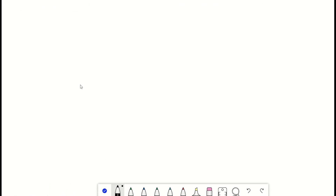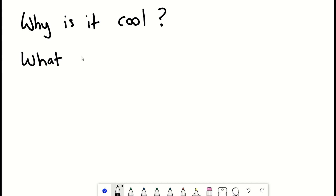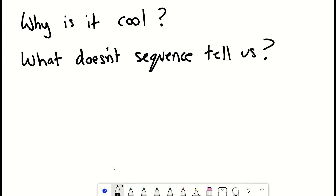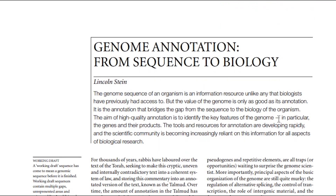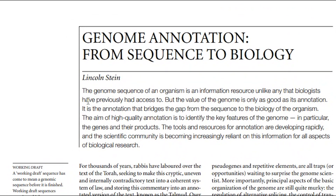So why is it cool to sequence the genome? Well, so you can sequence your partner's DNA and find out if they are compatible — I am of course joking — because whilst there are things we can do with the genome sequence, there is a lot it doesn't tell us. The reference from the 1997 film Gattaca being an example. So what doesn't DNA tell us? I really like the opening two lines of this review article: 'The genome sequence of an organism is an information resource unlike any biologists have previously had access to. But the value of the genome is only as good as its annotation — annotation that bridges the gap from the sequence to the biology of the organism.'